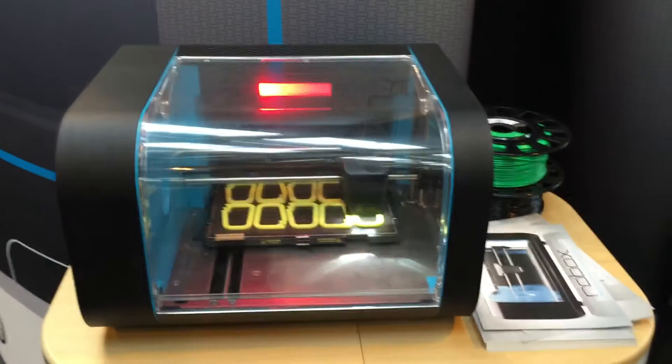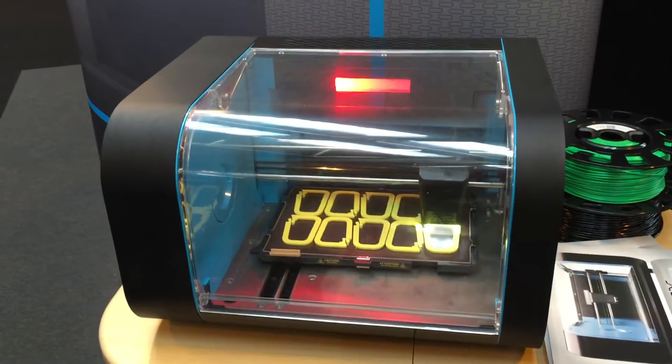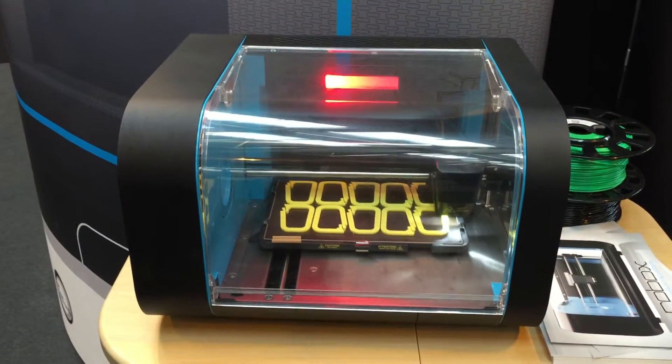And this product here, how much will this set me back? So the normal retail price is around £1,000, and at the show we're selling them for just under about 10% off.